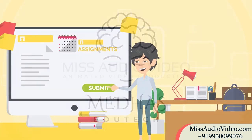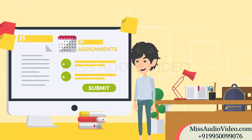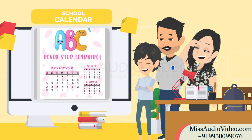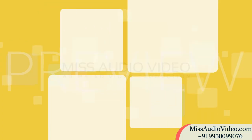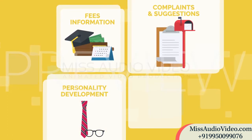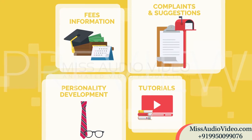With MedHus EduTech, students can submit assignments, while students and parents can access attendance percentage, exam results, and yearly school calendar. Other features like fee information, complaints, and suggestions with personality development and tutorials for students are also available in the app.